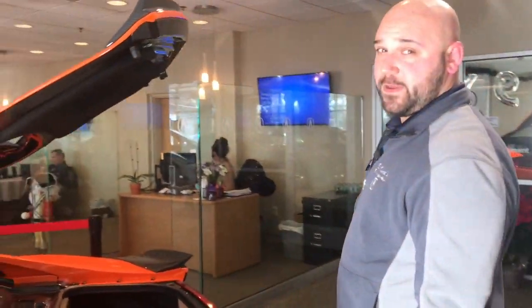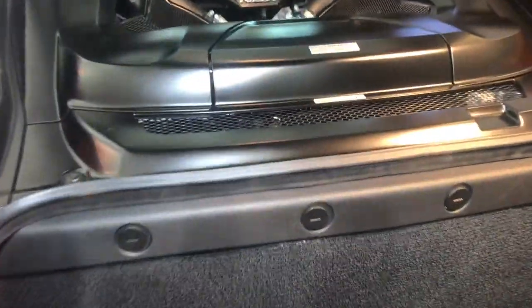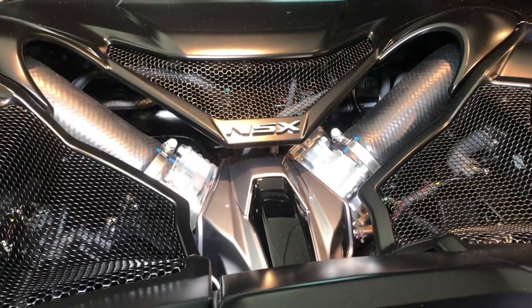2019 is built to order so you can spec out the vehicle how you like. The vehicle is very unique — it's a hybrid supercar, features three motors: two electric motors in the front and one twin turbo V6 in the rear.